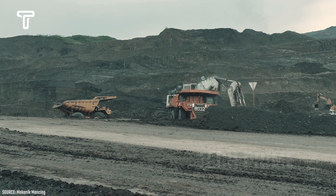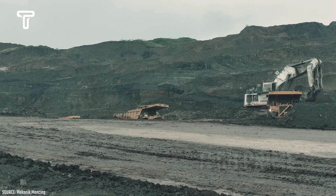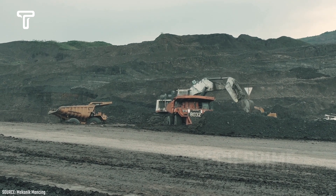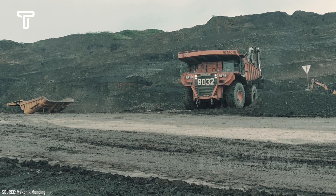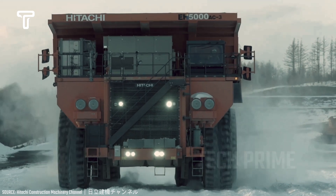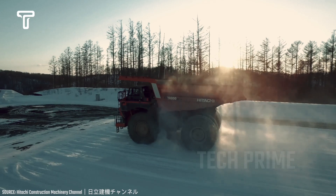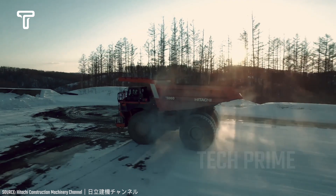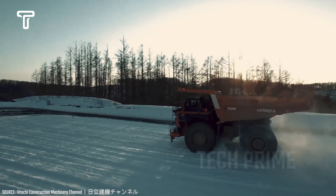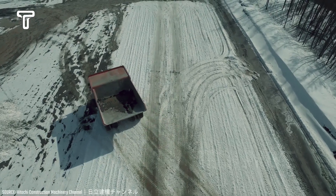The Hitachi EH5000 AC-3 is the largest and one of the most technologically advanced trucks in its class. It is equipped with the advanced Hitachi AC drive system and is the only truck on the market where both the drive system and the truck are designed and manufactured by the same company. The AC drive system uses advanced propulsion technology that also powers Japan's bullet trains, ensuring superior performance with higher top speeds and stronger electric braking. The AC wheel motors are designed to require less maintenance, provide higher availability, and offer faster travel speeds, resulting in higher productivity and lower cost per ton.